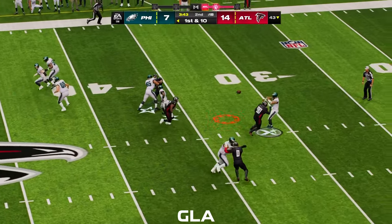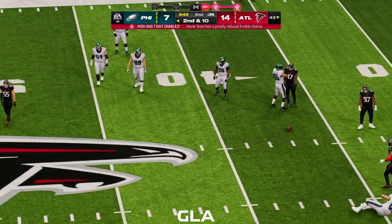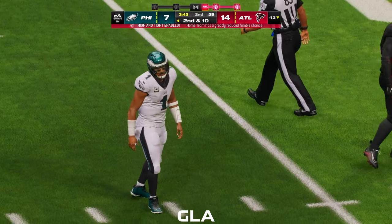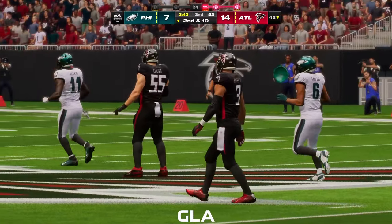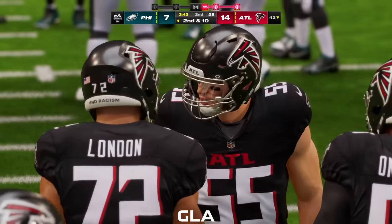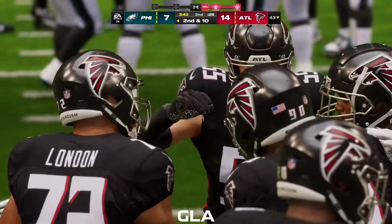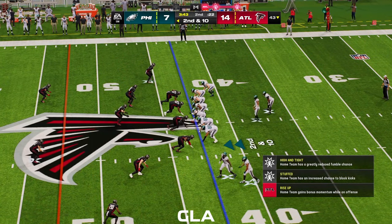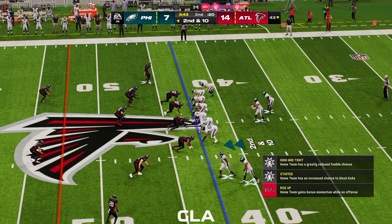They'll throw on first down with Hurts — and that's off the mark, incomplete. It might be a good idea for him to reintroduce himself to his receivers at the half because they're definitely on different wavelengths. But I also don't advocate waiting that long — next series, let's get together guys, let's get this thing moving. Second down still ten yards to go from the 43.